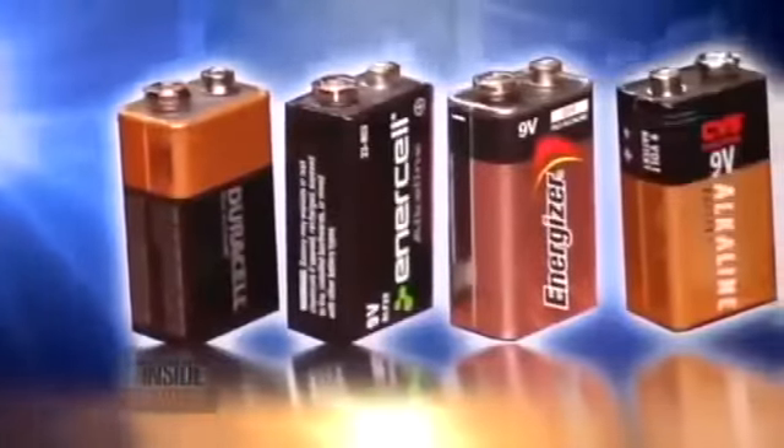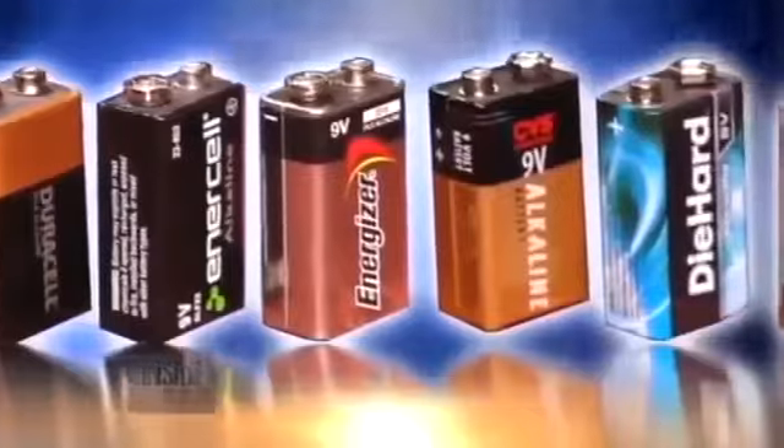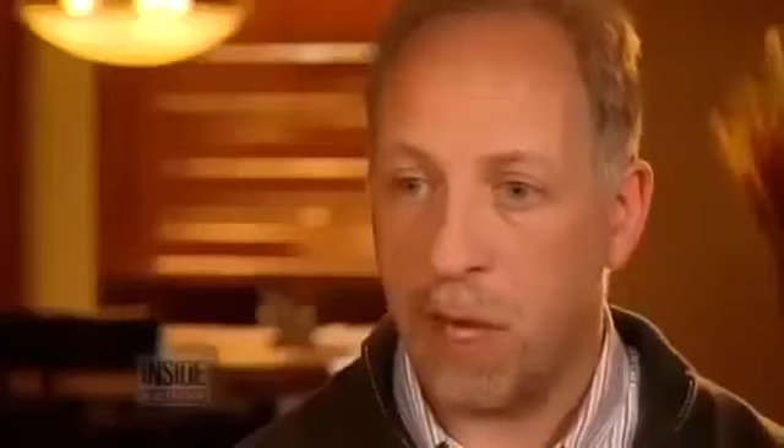An ordinary 9-volt battery like these — the kind we all have in our homes. 'Never thought in a million years that that could be the cause of the fire.'